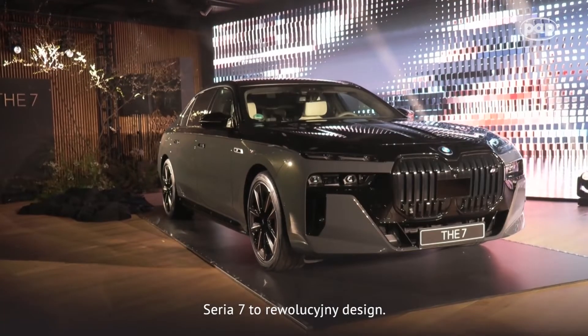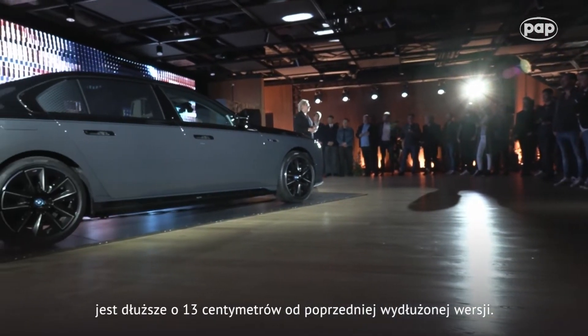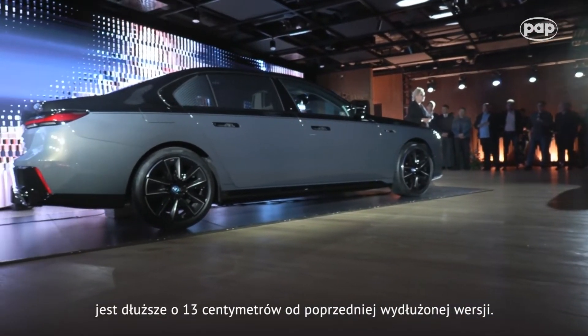Great to be here today with the new 7 Series. The new 7 Series is a revolutionary design. It has a very strong presence. It is longer than the former long version by 30 centimeters.